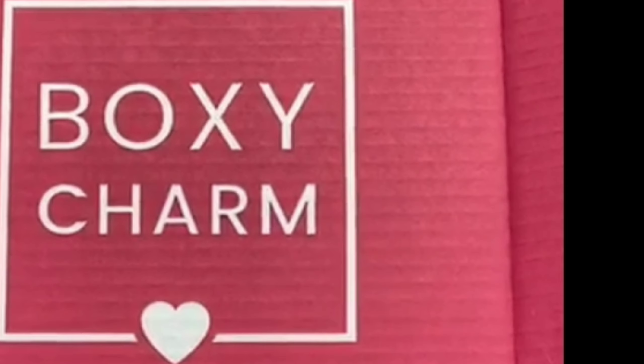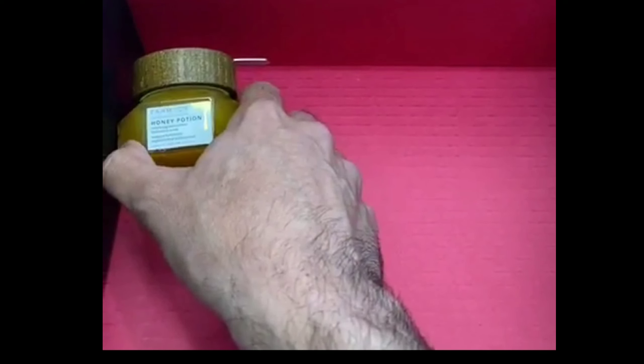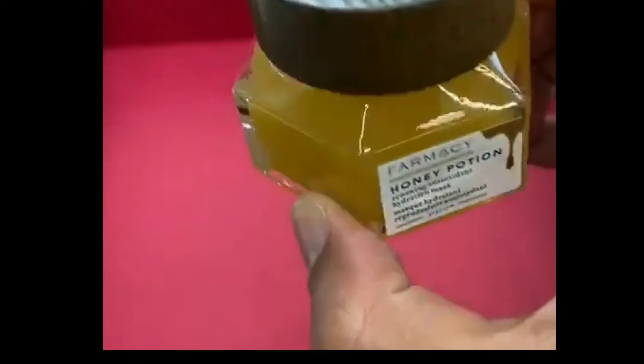If you want to watch the live interview with Yosef Martin, stay tuned — there's also a part where he shows items going into the April box. Let's do sneak peek number one for Boxycharm Premium using the base box to display items. The first one will be the Honey Potion by Farmacy — I took it out of the box — and here's all the product information.